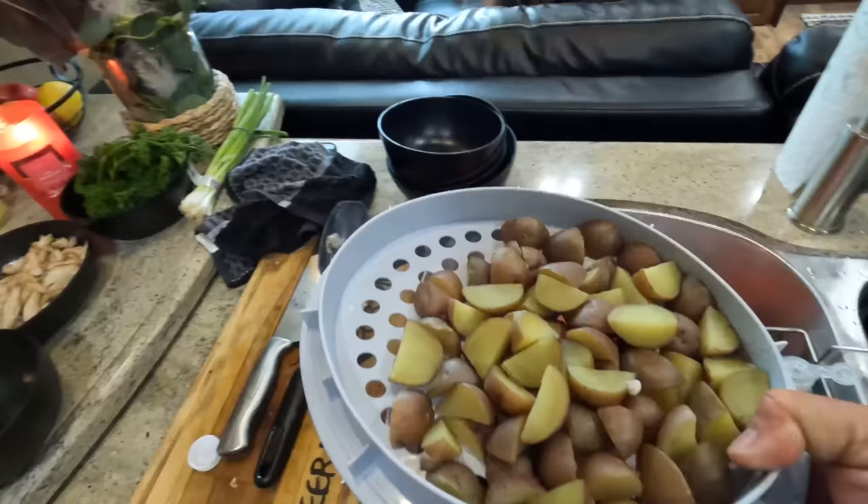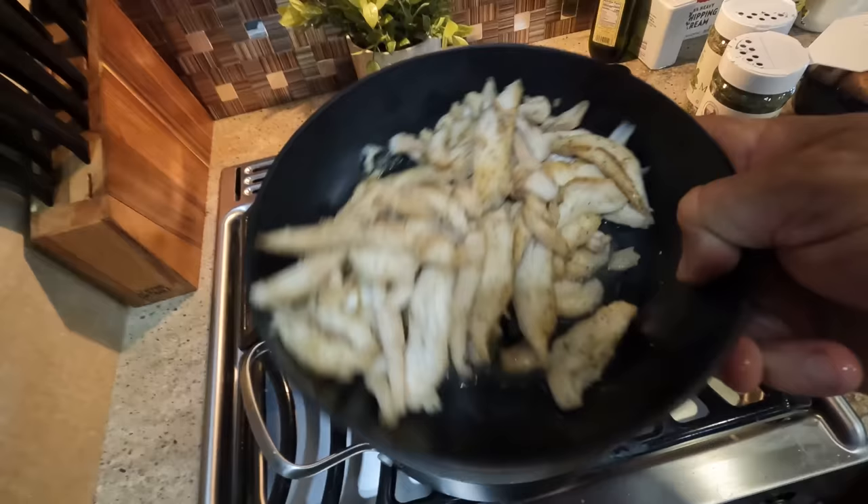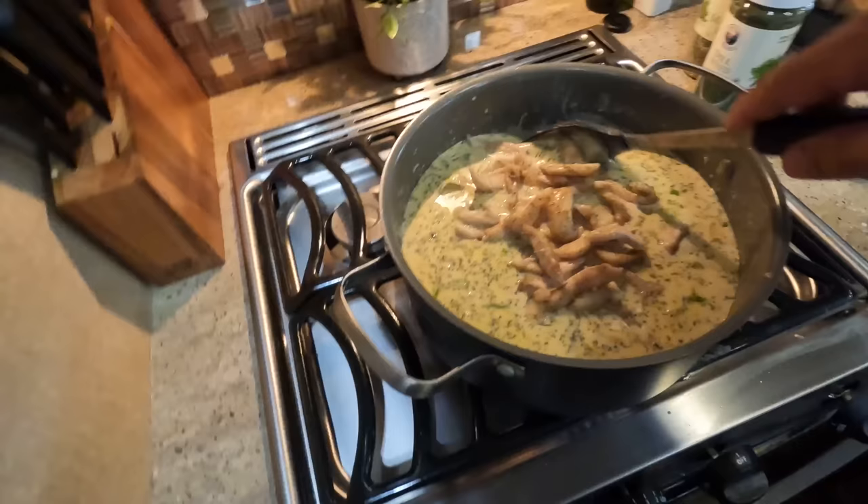Now we're going to add our potatoes. Last but not least — that's the happy — that's our skate. Oh yes, look at this! Now we're just going to let that simmer slowly until I'm too hungry to wait anymore — we'll let you know when that happens.